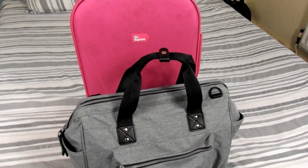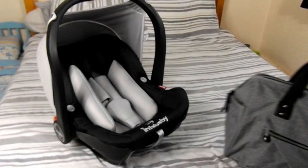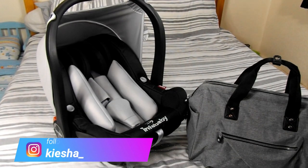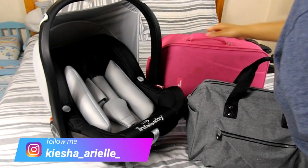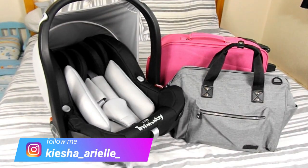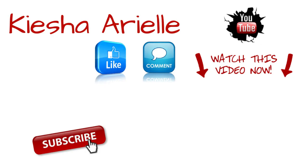So that concludes all the basic necessities I will be taking to the hospital with me for both me and my baby. If you were ever wondering what to pack in your hospital bag in preparation for your baby, this is all you would really need. I hope you enjoyed today's video and if you did, please be sure to like, comment, share, and subscribe to show your love and support. Until next time, we will be back with another video next time.